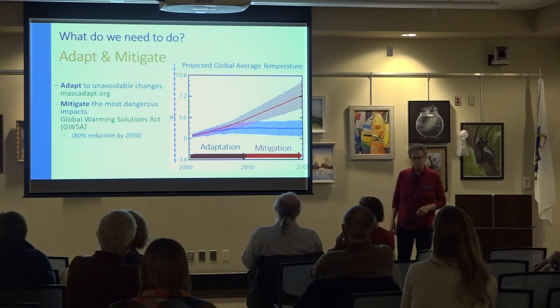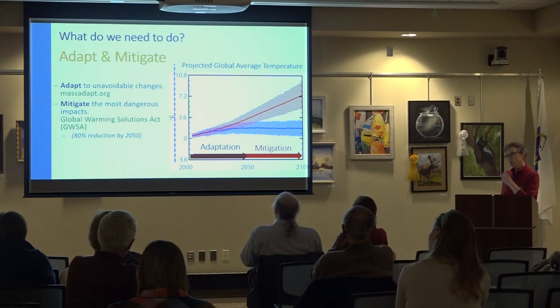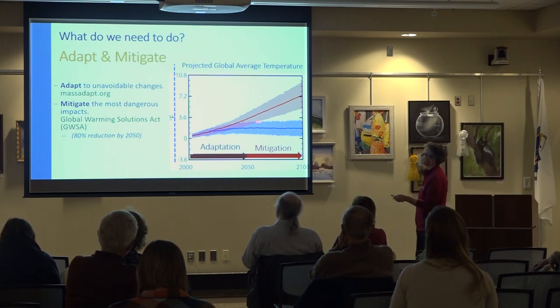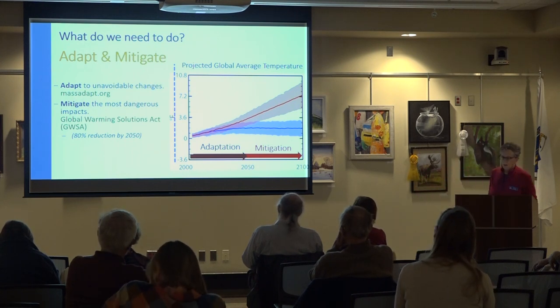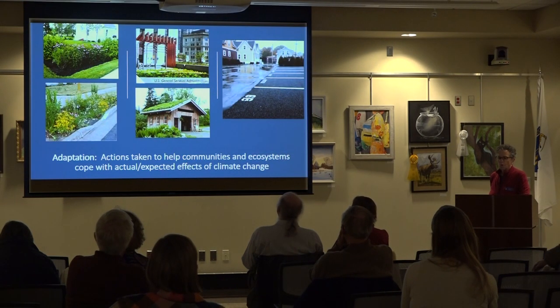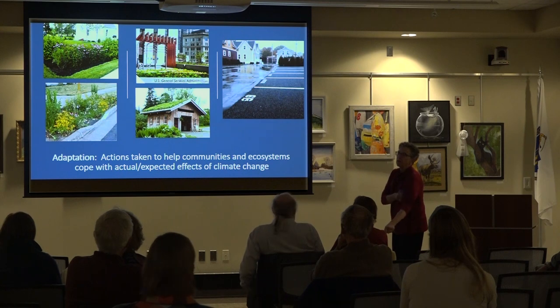Adaptation and mitigation are two different terms. Things that are unavoidable — that will happen no matter what — we have to adapt to. Beyond that, we need to mitigate: reduce how much is going to happen. This graph shows projected global average temperature if we do nothing versus if we adapt and mitigate. We need to make huge reductions in emissions in the near future. The adaptation part involves actions we can do now to make our infrastructures more resilient.